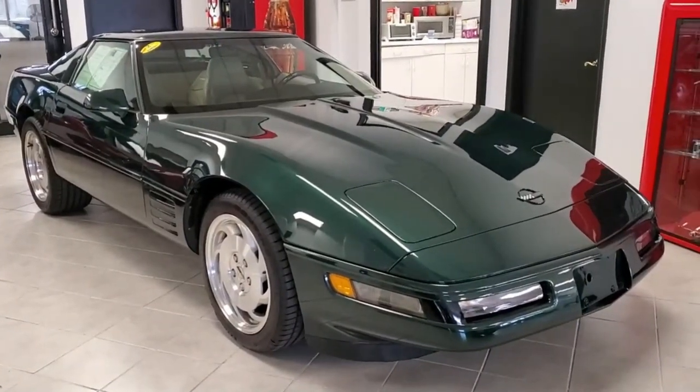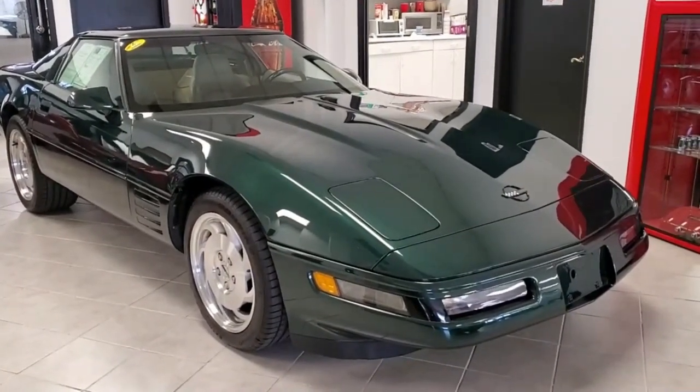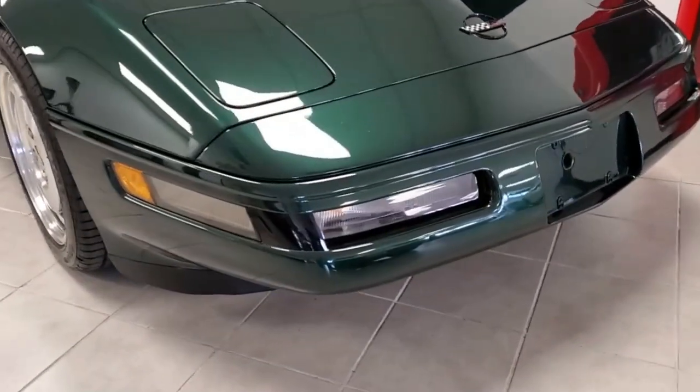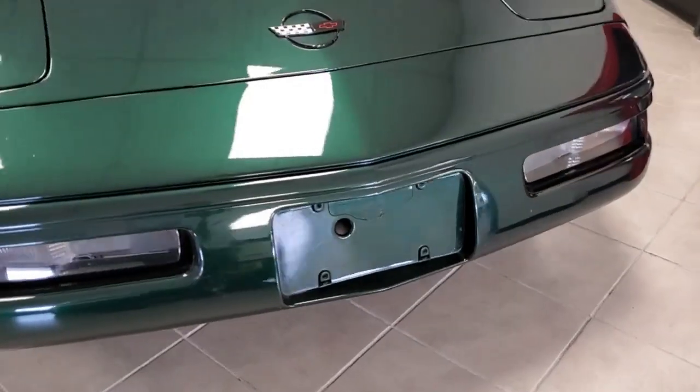Every time we get one of these, we don't have it for long because this is a very popular color for this particular generation, the C4. As is often the case with these cars, this one is equipped with a light beige interior.